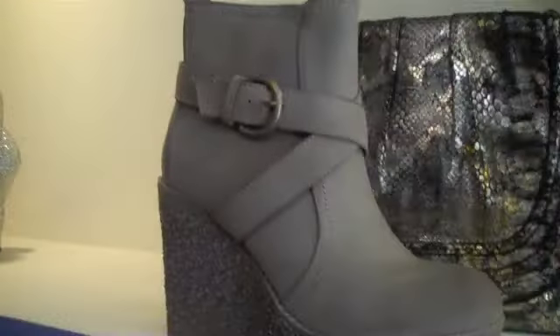Hey guys, welcome to T. Georgianos. I'm going to give you a little tip on the new things for fall and what you guys can wear this season.